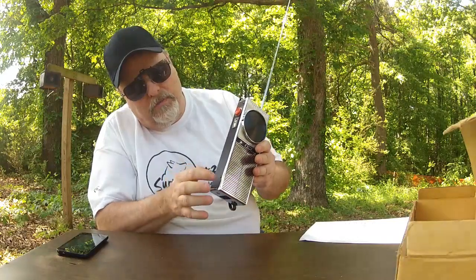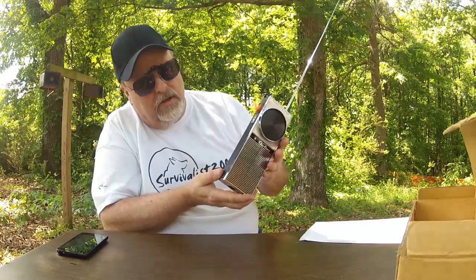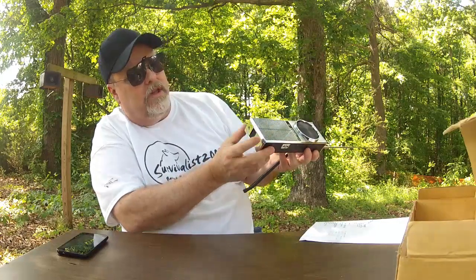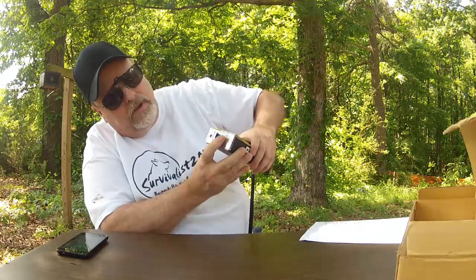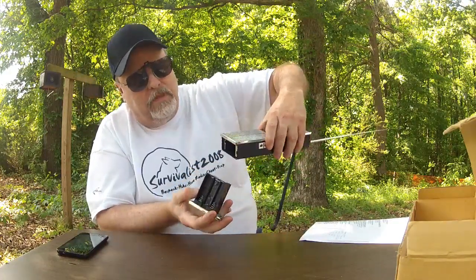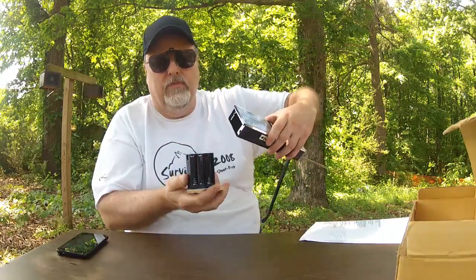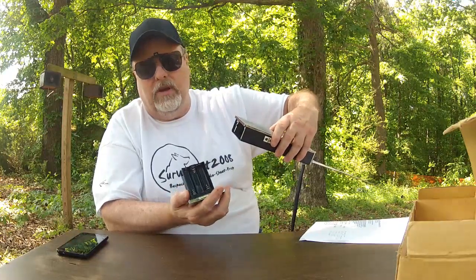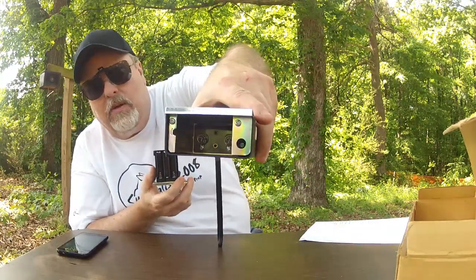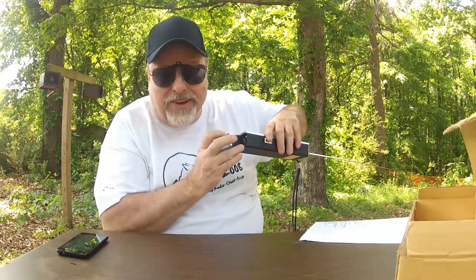These have little screws that are really classy looking, holding the case together. The bottom has a little push button that allows the battery case to pop out, which is really nice and very convenient. It's in excellent shape — there's no corrosion at all. I'm not sure if you can see up in there, but I'm not sure they've ever been used, which is fine with me.